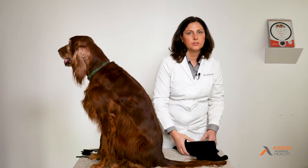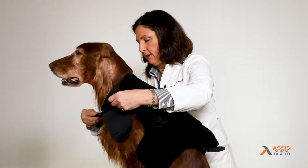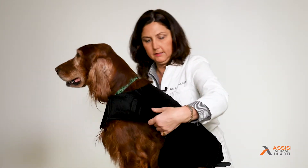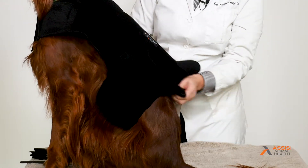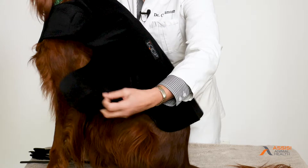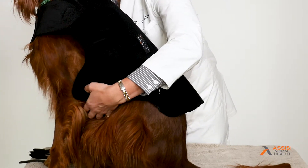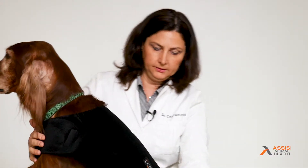I'm going to show how easy it is to put on the Assisi Loop Aid. You start up around the neck, velcro handily up there, and you make sure it covers the back, and there's one strap underneath the belly. Pamela is wearing the Assisi Loop Aid so we can ensure that she gets the loop treatments that she needs.